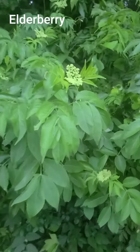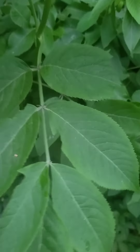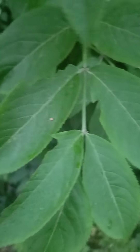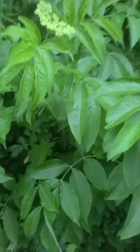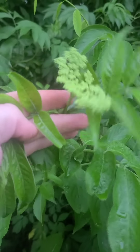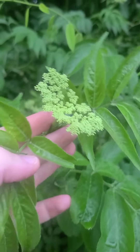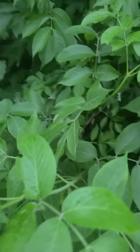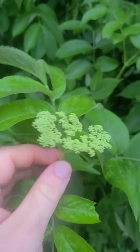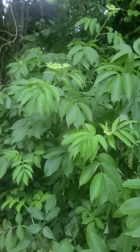This shrub right here is an elderberry shrub. It's got opposite leaflets and teeth on the margin. Once you learn how to identify this one, you really can't miss it — it's got a very distinctive look. Here are the clusters of flowers, and they'll produce an abundance of berries that have an absolute plethora of medicinal and edible uses. The berries have to be cooked first, but they do have a delicious flavor.